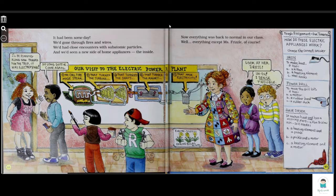Power drill — to move the drill bit, it has: A, a motor; B, a rubber band; C, a rubber duck. Hair dryer — it makes heat and has a moving part, a fan to blow air. So it has: A, a heating element and a fan; B, a pickle and a motor; C, a heating element and a motor.